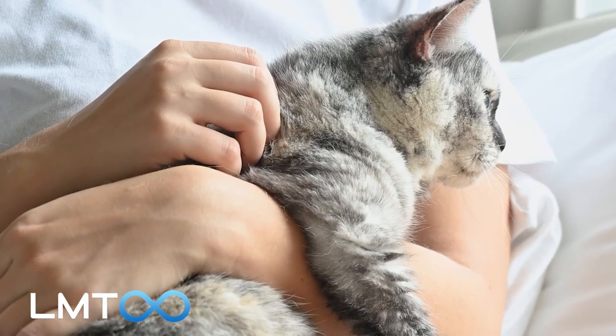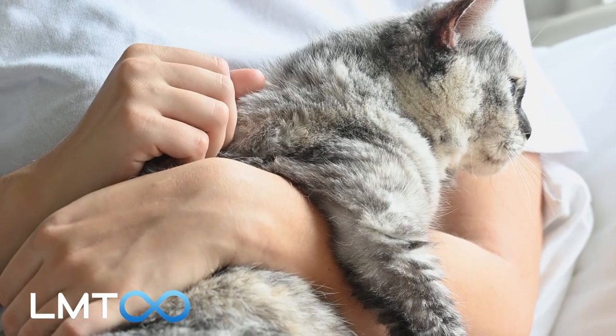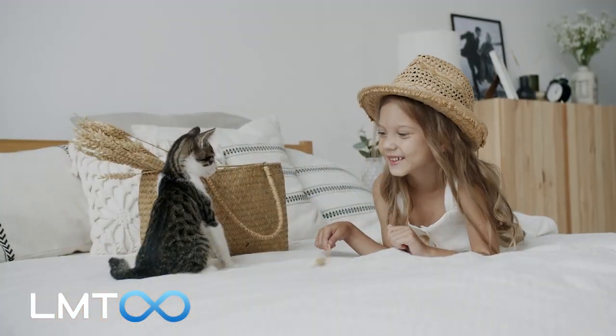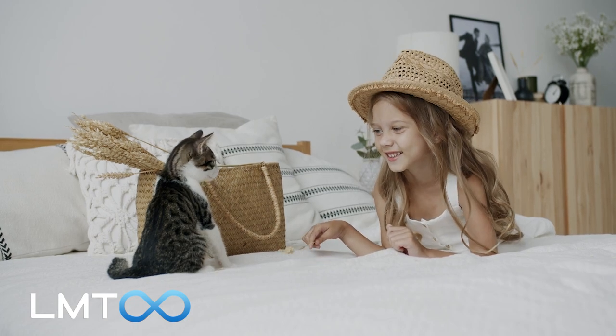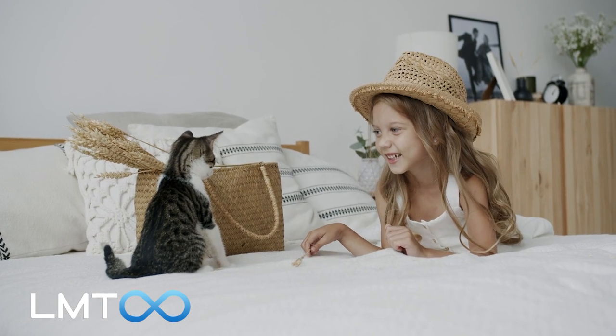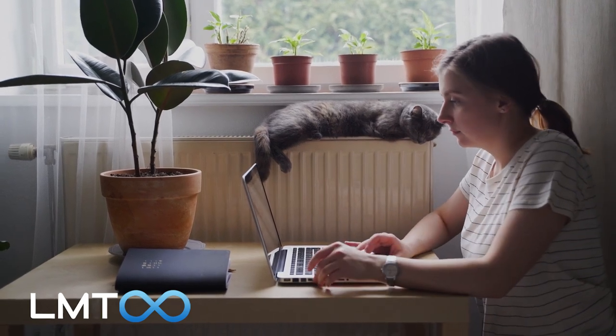Welcome to LMT Infinite, and today we share some ways to show your cats you love them. While cats are often known for their independence and aloofness, it's important to remember that they still desire affection and attention from their owners. And there are 8 easy ways to demonstrate your love for your feline friend.